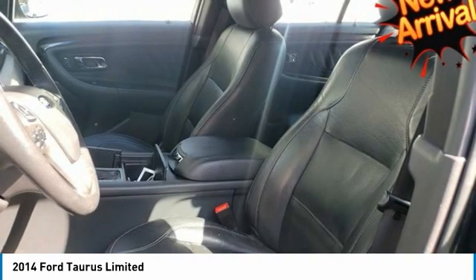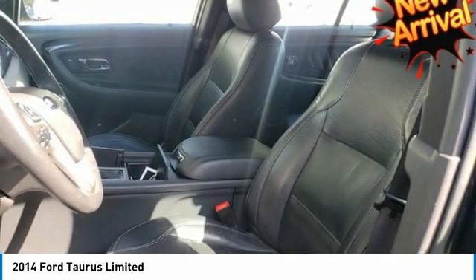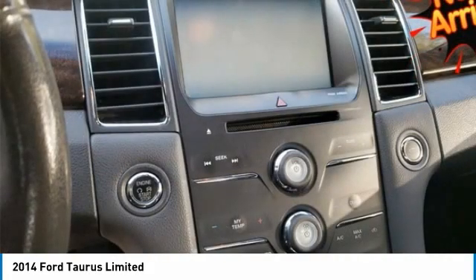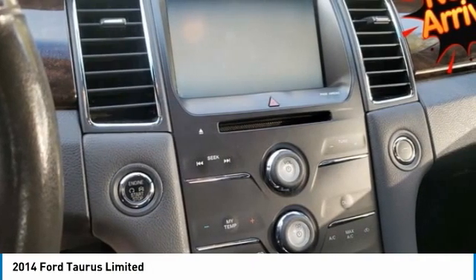Taurus comes standard with anti-lock brakes, AdvanceTrac stability control, and traction control. 2014 introduces the Lane-Keeping System available for Limited and SHO models. It uses a series of alerts to tell you to re-center the car in the lane if it senses you are in danger of drifting out.